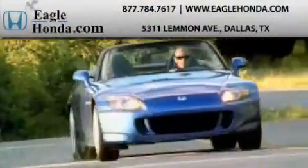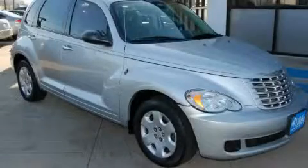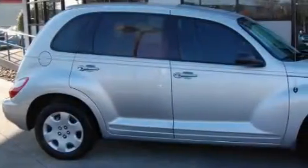Another fine vehicle offered by EagleHonda.com. This is a 2007 Chrysler PT Cruiser — space, utility, and fun in one unique package.